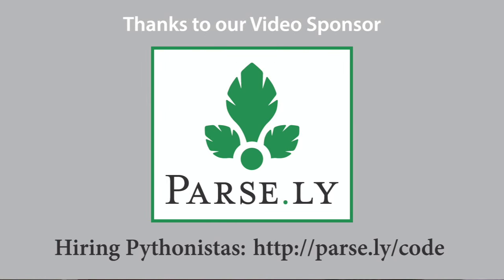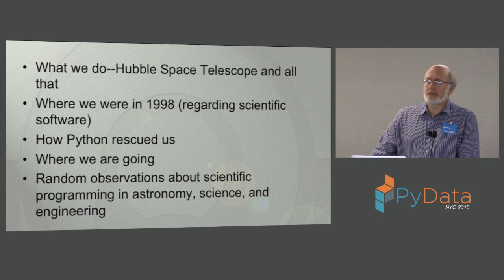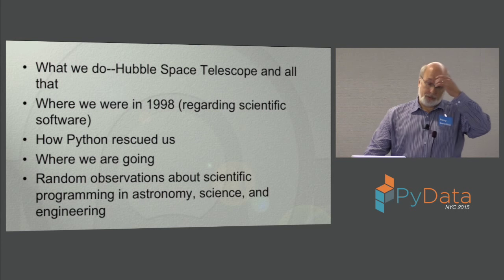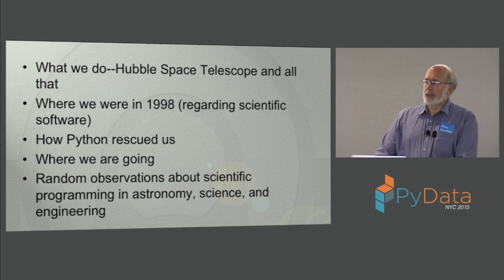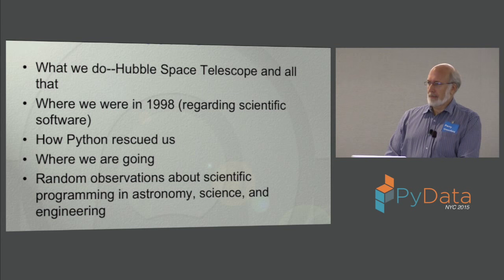I'd like to thank the organizers for inviting me. I'll give you a brief outline. Basically, I would talk a little about what we do at the Space Telescope Science Institute, give you some background on the Hubble Space Telescope. Where we were in '98 and the problems we were facing and how we were able to use Python to get out of the jam we were in, and then give some discussions about where we're going and various observations about programming in astronomy and scientific areas in general.